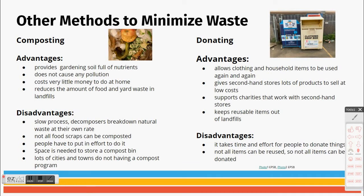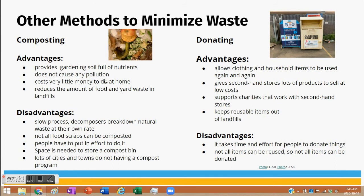A couple of other methods to minimize waste: composting. It provides garden soil full of nutrients, doesn't cause pollution, costs very little money, and you can do it at home. It reduces the amount of food and yard waste going to landfills. Some larger centers even collect compost — for example, leaves can be collected and taken to a large compost facility which can then sell the compost. Disadvantages: it is a slow process, decomposers break down natural waste at their own rate, not all food scraps can be composted easily, people have to put in effort, and space is needed for a compost bin.